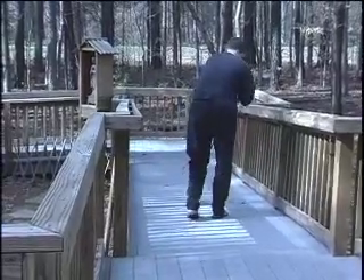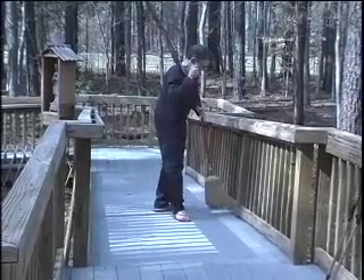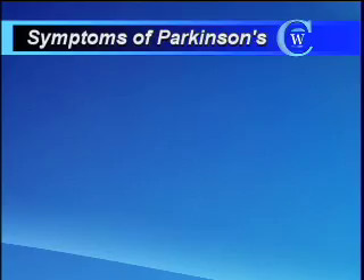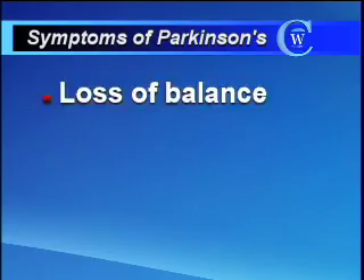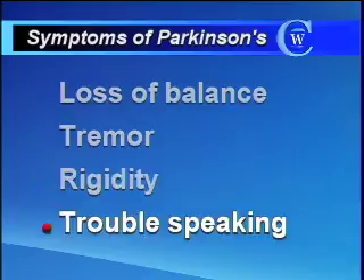68-year-old Elizabeth Moore of Chapel Hill can do household chores today that used to be difficult. In this UNC clinic video shot three months before her surgery, notice the shakiness or tremor in her right hand and right leg. Symptoms of Parkinson's include loss of balance, tremor, rigidity, and trouble speaking, among other signs.